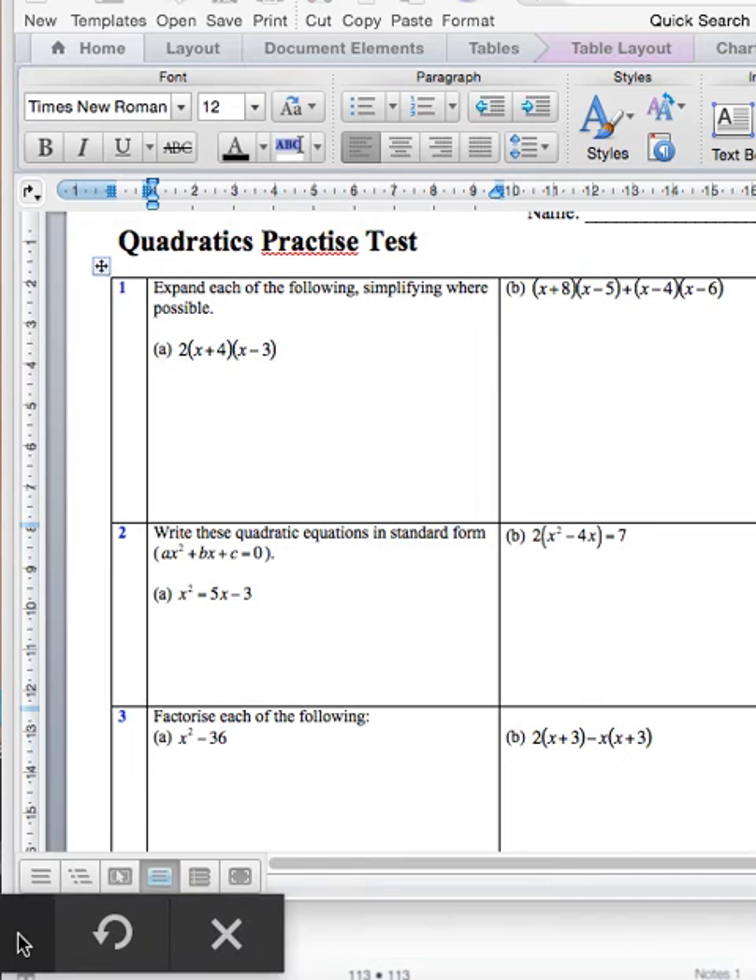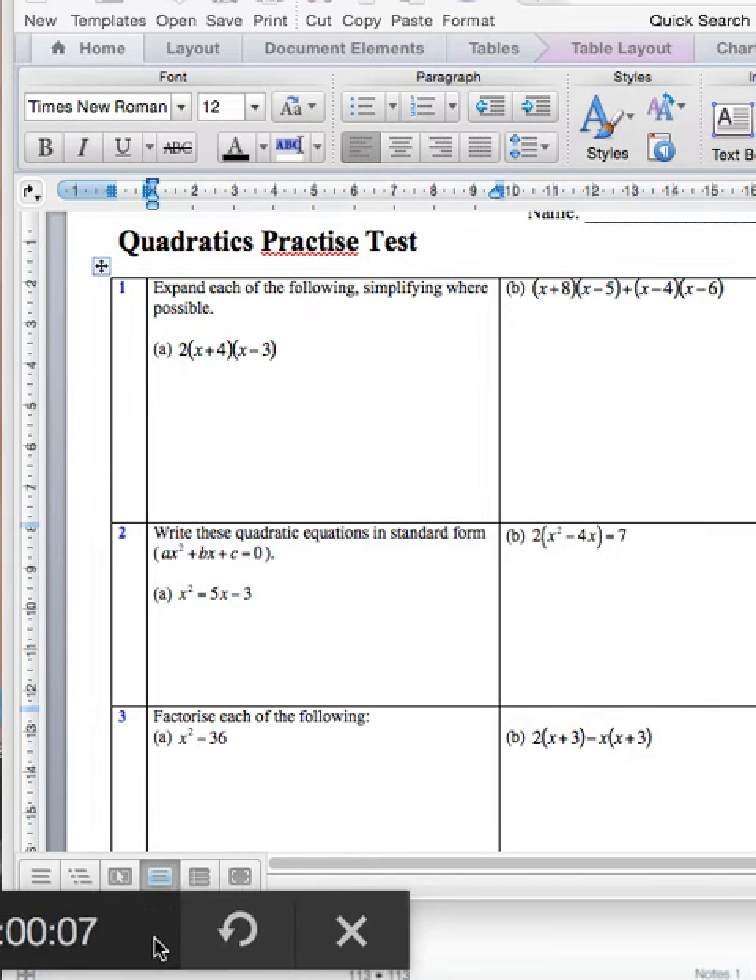Hi, this session is on the following quadratics practice test, so we will be going over some of these questions that will be on your test.